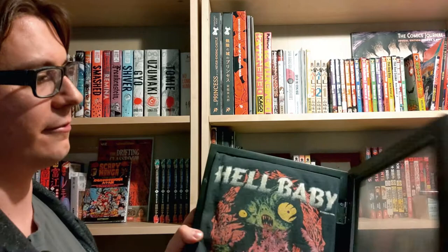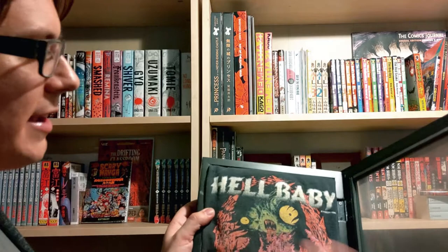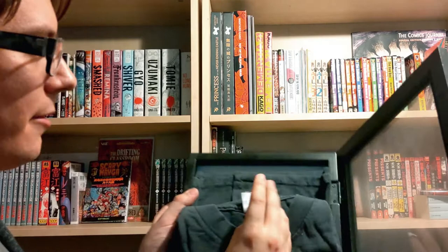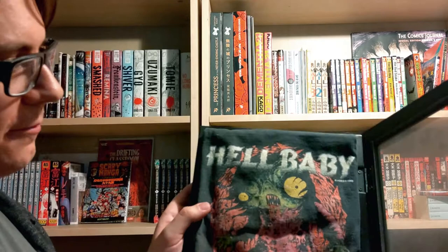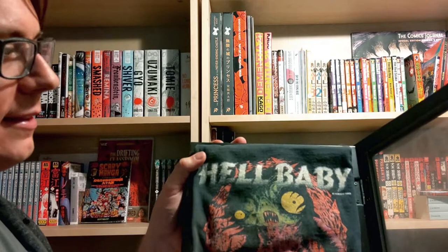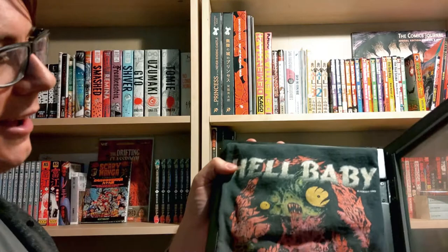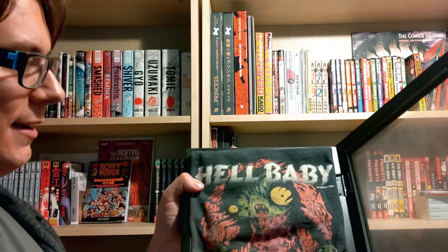That does it for the manga of Hideshi Hino, but I have a whole bunch of other cool Hino-related stuff. The first thing I have to show you is a genuine, official, licensed Hideshi Hino t-shirt of Hell Baby. The cool thing is it's not a Japanese t-shirt — this is an English Hell Baby licensed t-shirt that came out way back in the 90s. It's in like perfect condition, never been washed seemingly, and not cracking or anything. I believe it's an extra large and I'm a pretty scrawny dude, so I can't wear it — but I didn't buy it with the intention of wearing it. I've never seen another one of these, so it's just something cool to have and display.